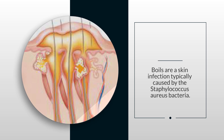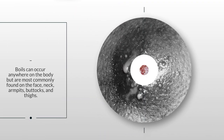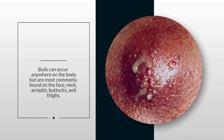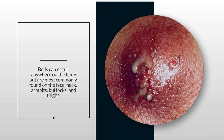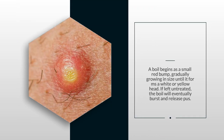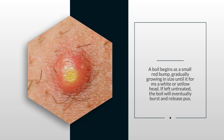Boils are a skin infection typically caused by the Staphylococcus aureus bacteria. Boils can occur anywhere on the body but are most commonly found on the face, neck, armpits, buttocks, and thighs. A boil begins as a small red bump, gradually growing in size until it forms a white or yellow head. If left untreated, the boil will eventually burst and release pus.